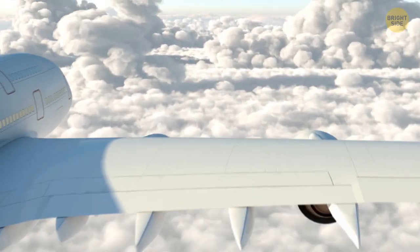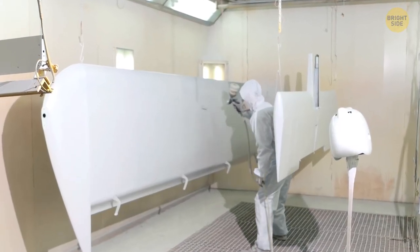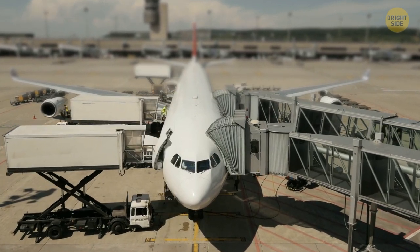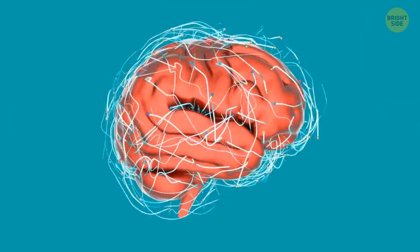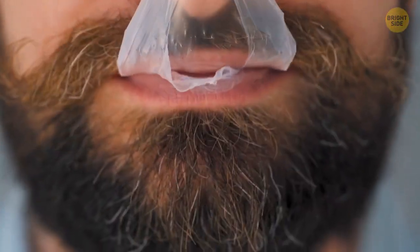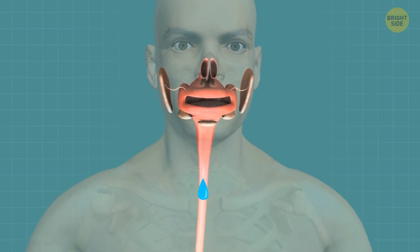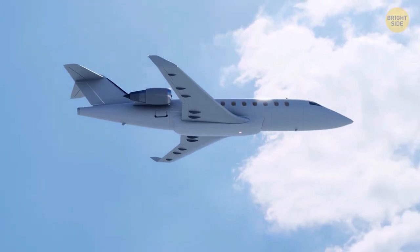Almost all passenger planes are white since this color best reflects the sun's rays and prevents the plane from heating up. White paint is also cheaper, and workers can easily notice any damage on a white surface. It's better to avoid making important decisions during a flight, as your brain doesn't get enough oxygen at such heights. Chewing gum, hard candies, and mints can help you avoid annoying ear-popping during takeoff and landing — not because of the candy itself, but thanks to the process of swallowing. Yawning helps too, and gum also helps get rid of bad breath caused by thin air at high altitudes pulling moisture out of your body.